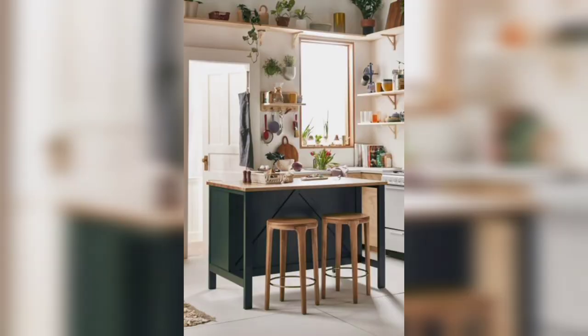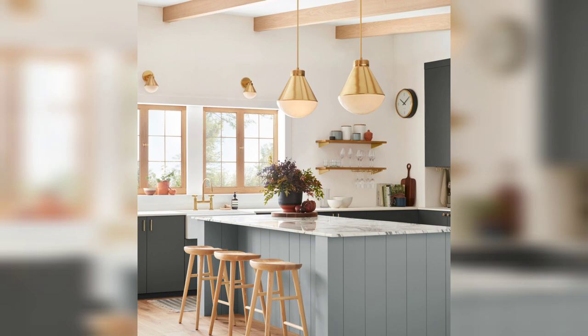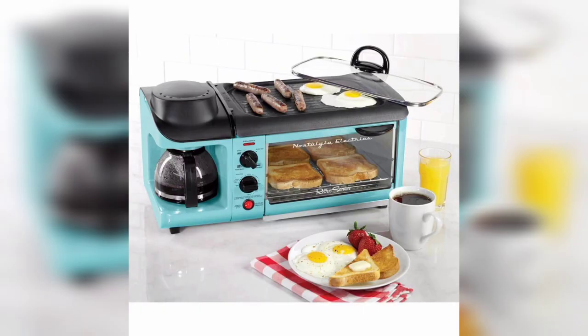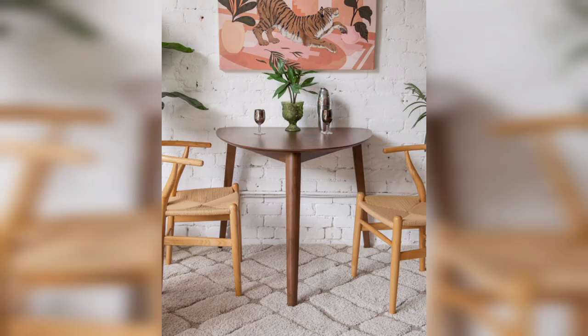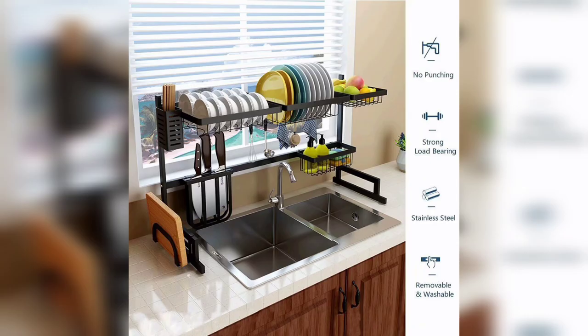Clever storage solutions. Storage is often limited in small kitchens, but we will explore clever storage solutions that maximize every nook and cranny, from utilizing vertical space with tall cabinets and open shelving to incorporating pull-out pantry systems and magnetic knife holders. You will discover innovative ways to keep your kitchen organized and functional.